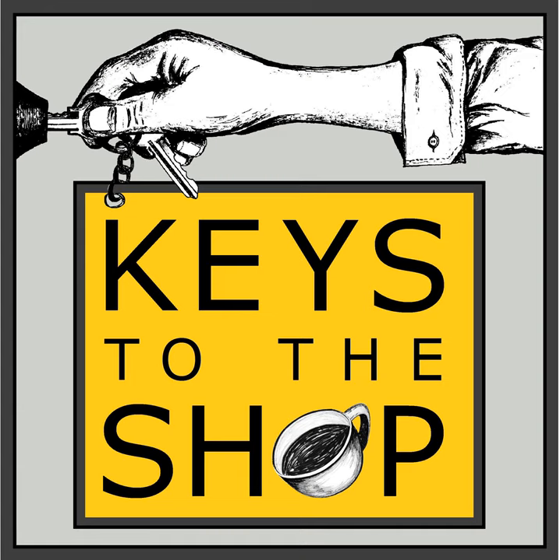Hey everybody, this is Christy Furio with Keys to the Shop. Welcome to another edition of Shift Break. So glad you could join me today.